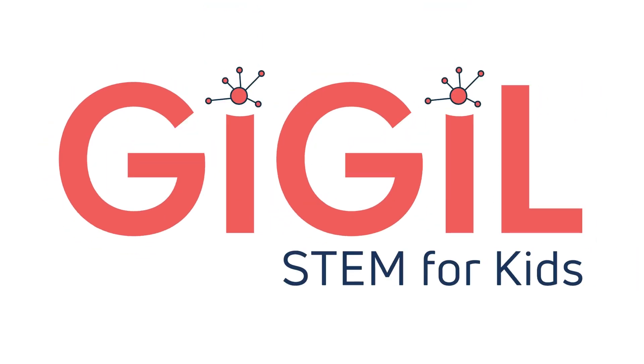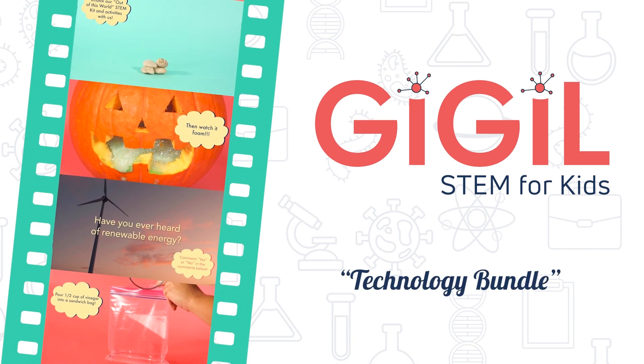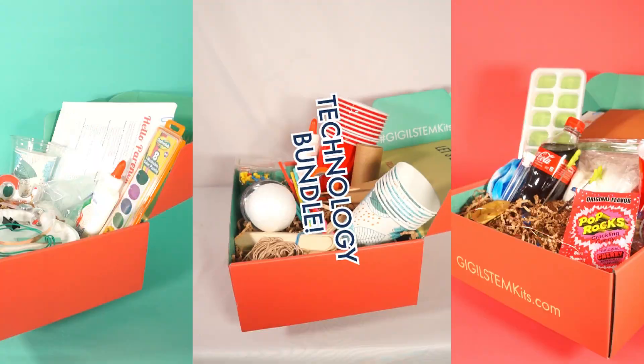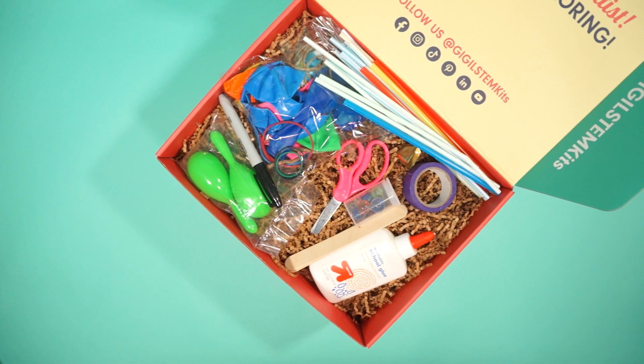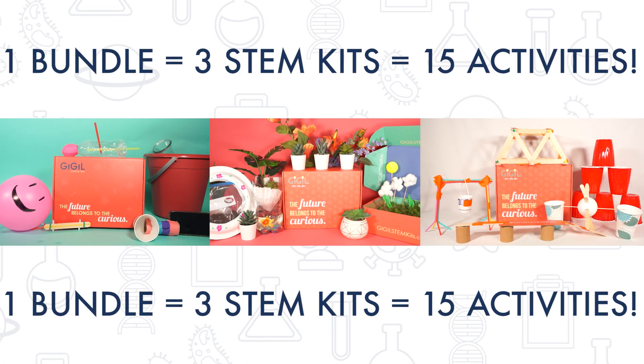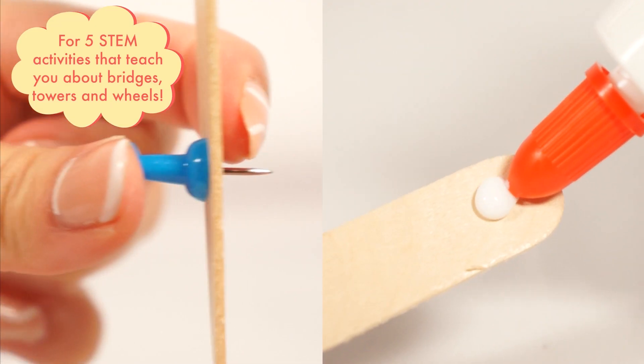GIGGLE STEM KIT! Dive into tech with the GIGGLE STEM KIT Technology Bundle. Our Technology Bundle includes three of our Tech & Engineering STEM Kits for a total of 15 hands-on educational activities teaching power sources, electricity, and structural engineering.